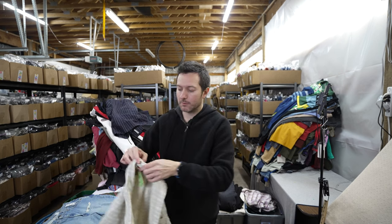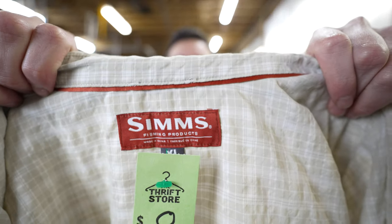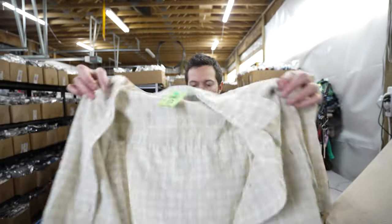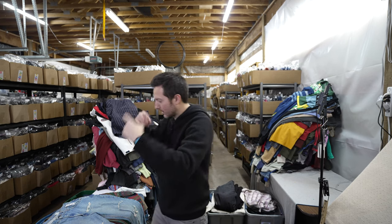This is a Simms seersucker men's button-up in extra large. Simms is a good fishing brand — pretty nice for this time of year with spring and summer in mind.